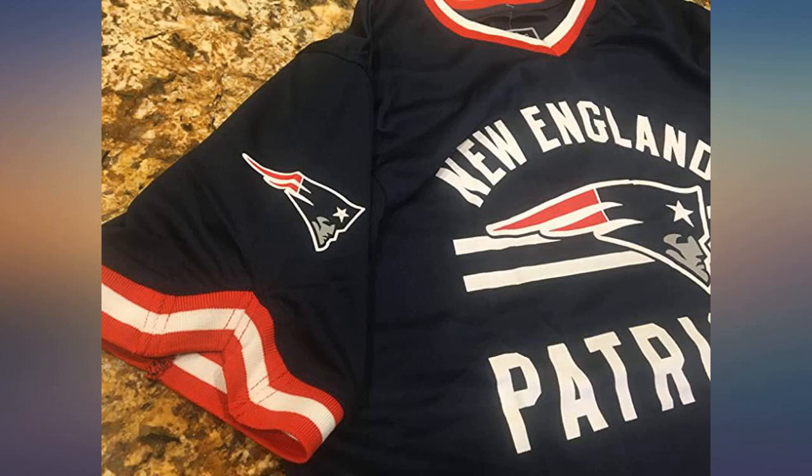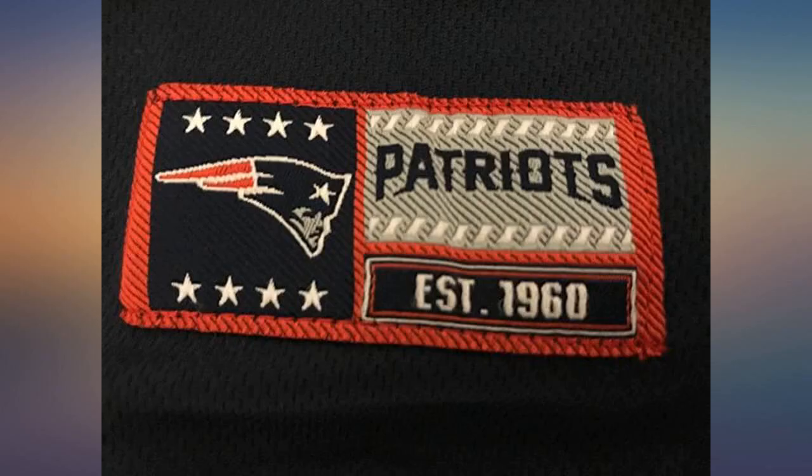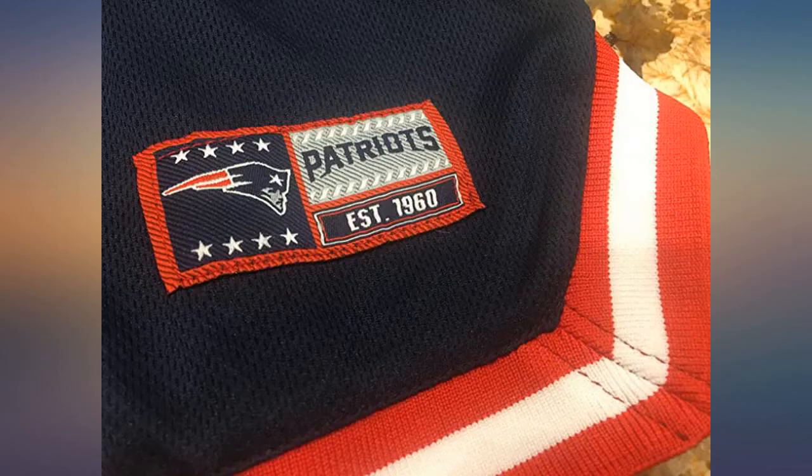Buying jerseys online is always a 50/50 chance of great quality or flimsy junk. This jersey is a winner. Great quality, true to size, and just beautiful. Well worth the price. I highly recommend purchasing this item.